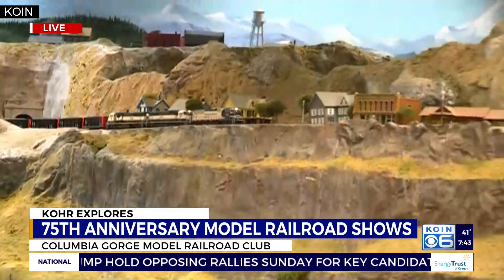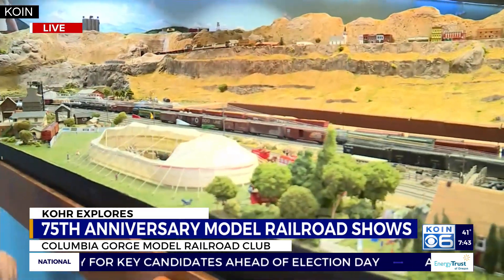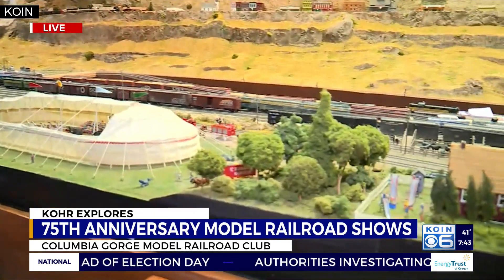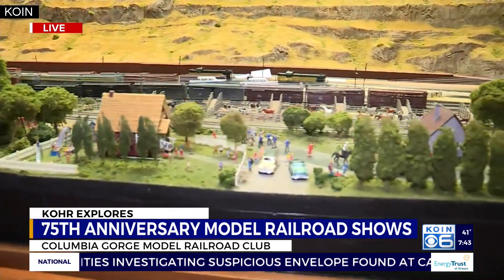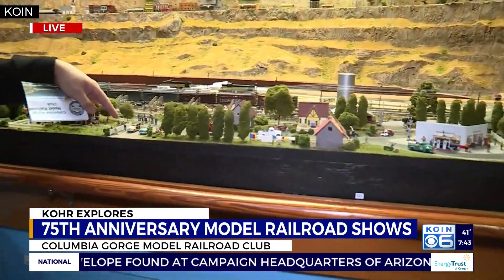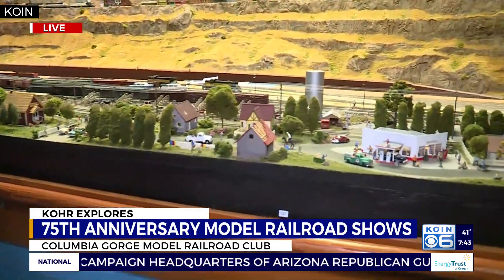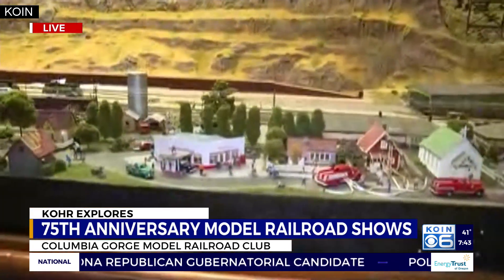We're standing in the foreground here in the lower area. This is a scale model of an old railroad town of Wishrum along the Washington side of the Columbia River. They have gone to some pretty painstaking detail to depict life of what it would have been like in Wishrum, Washington, back in the day in the heyday of modern railroads.